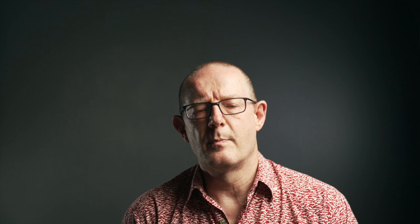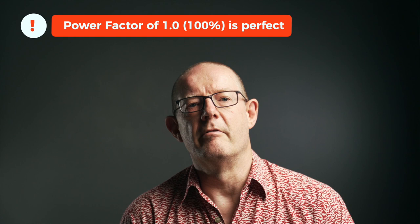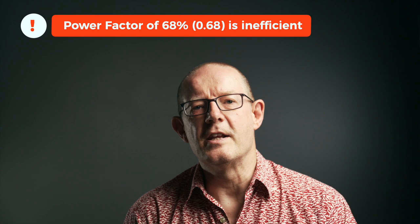Because SMETS2 smart meters can record reactive power, are we being charged for it? I don't know, but it's certainly a question that needs to be explored. Power factor is an expression of energy efficiency, usually expressed as a percentage — the lower the percentage, the less effective the power usage is. A power factor of 1.0 means the voltage and current are in phase; anything less than 1 is considered inefficient. For instance, a power factor of 68% (0.68) means that only 68% of the total current supplied is actually doing any work — the remaining 32% is reactive and has to be made up by the utility company.